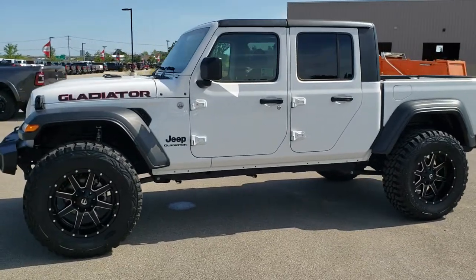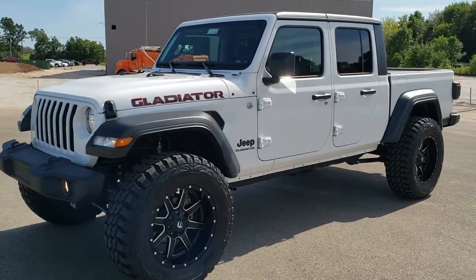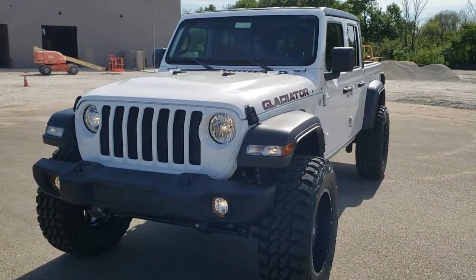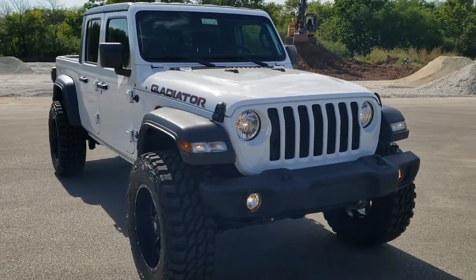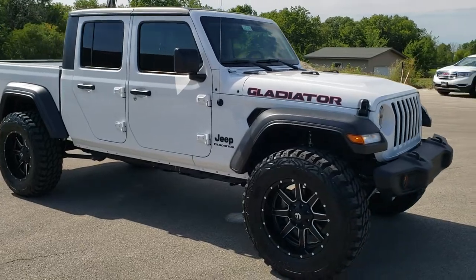This is stock number 20J32. We are here at Summit Automotive in Fond du Lac, Wisconsin, your new and used Jeep and Jeep Gladiator Headquarters. Today we are checking out this brand new 2020 Jeep Gladiator Sport S Package that has a custom 2 inch Jeep lift on it.